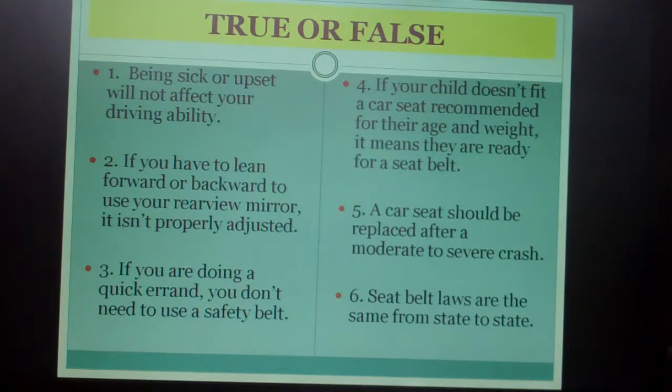Number four: if your child doesn't fit the car seat recommended for their age and weight, it means they are ready for a seat belt. Number five: a car seat should be replaced after a moderate to severe crash. Number six: seat belt laws are the same from state to state.